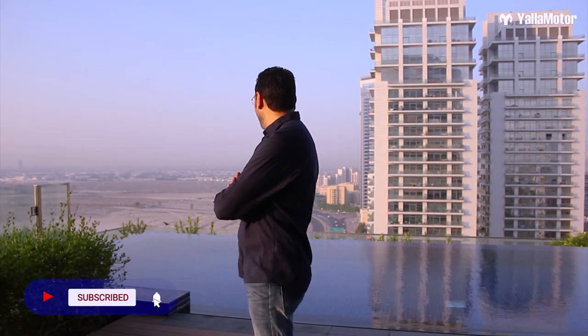What a beautiful day and a fantastic view of Dubai. I could stand here all day, but it's time for Zaran to pick me up for lunch. He said he's going to surprise me with a brand new car today, so let's head down and see what it is.